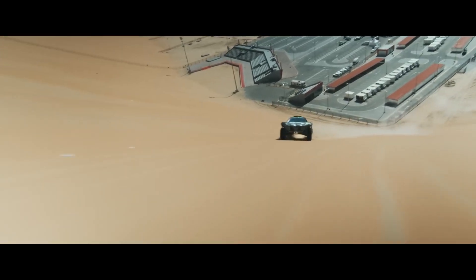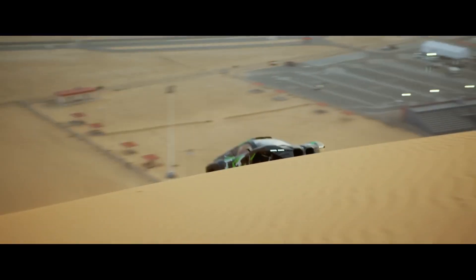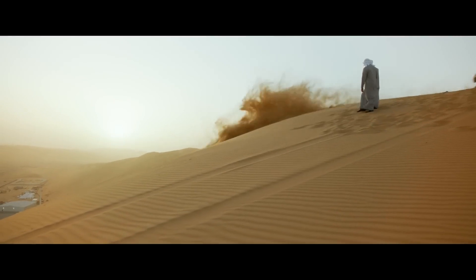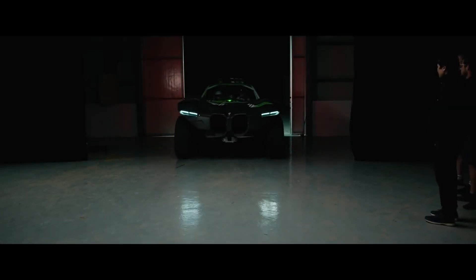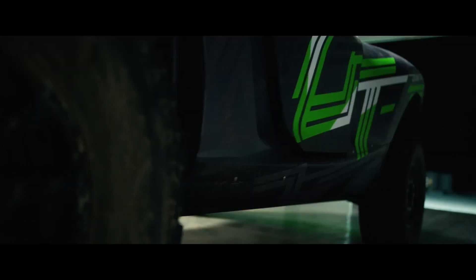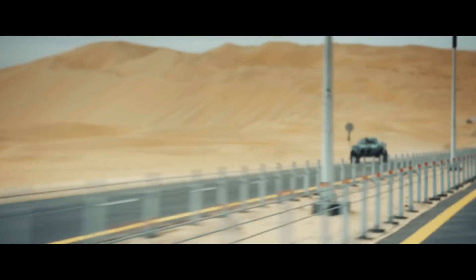The Dune taxi looks wild to me personally. It's like if BMW took an electric vehicle, injected it with a dose of insanity, and then handed it to a professional off-road driver and said, here, go have fun. And well, here we are, watching this thing tear through the desert like it owns the place. The future is here, folks, and it's kicking up sand.